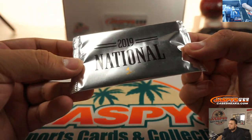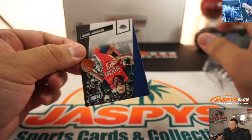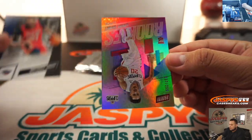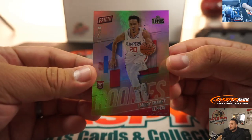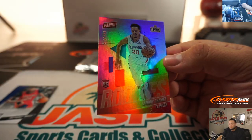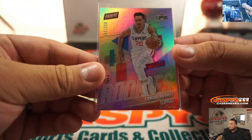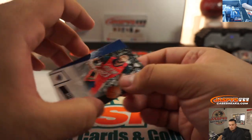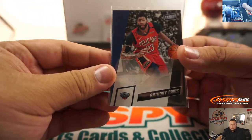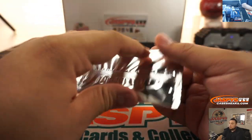Let's go — pack one. A 99 Rookie for the Clippers. There you go! Los Angeles Clippers — that goes to Matthew Hedges. All right, next one.